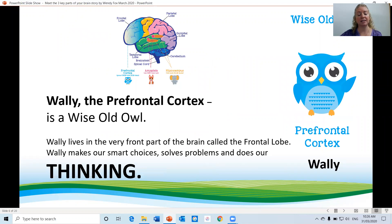Wally the prefrontal cortex is a wise old owl. Wally lives in the very front part of the brain called the frontal lobe. Wally makes smart choices, solves problems and does our thinking.